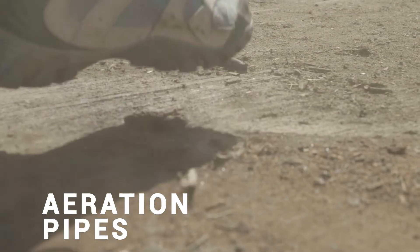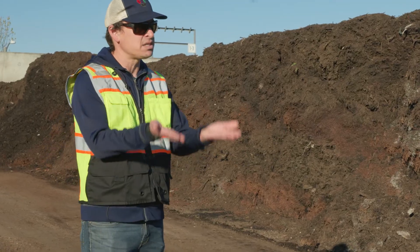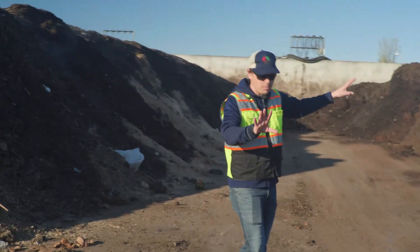You can hear the air blowing — there are these holes and the air blows up into the piles. Those pipes are blowing air through the piles mechanically. There are 3,300 holes throughout this whole two-acre pad.